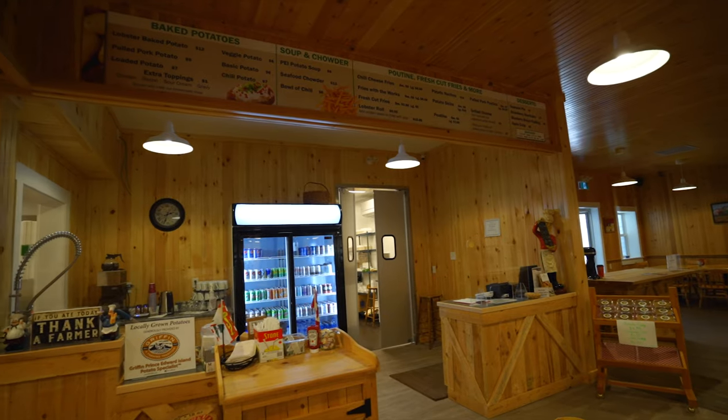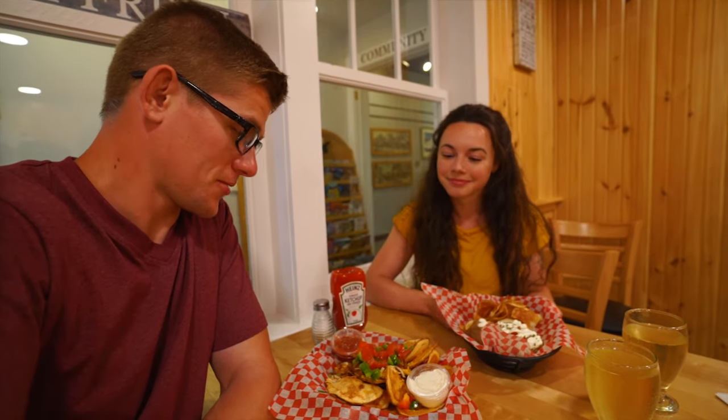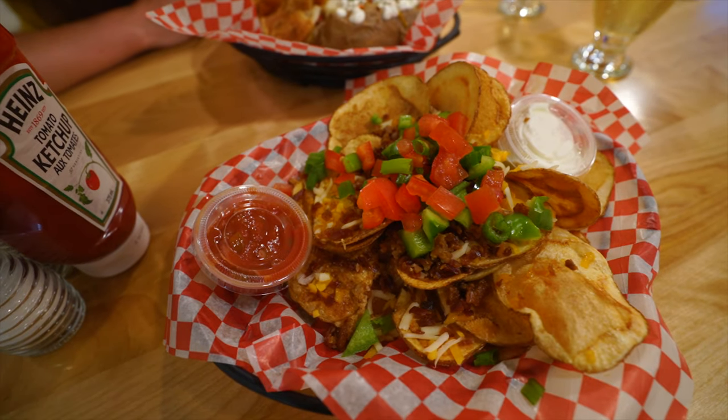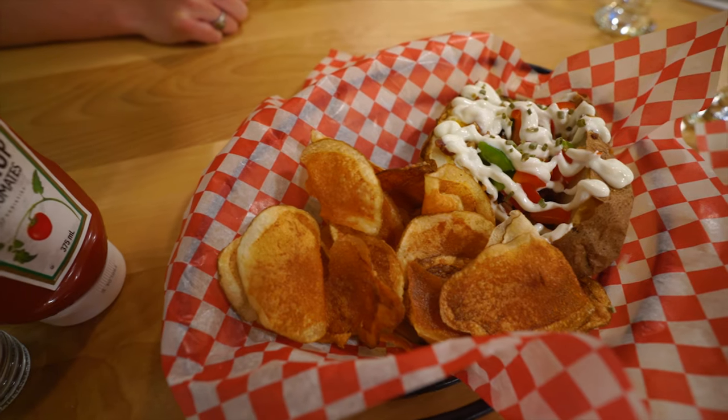Our food's ready! After looking at all these potatoes we are starving, and we've learned all about how they harvest. Good thing they have an on-site restaurant with a fully packed potato menu. We have potato nachos with the works — it's like a baked potato with more potatoes and the works. If you like potatoes, this is the place to be.